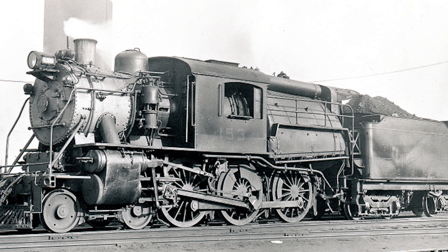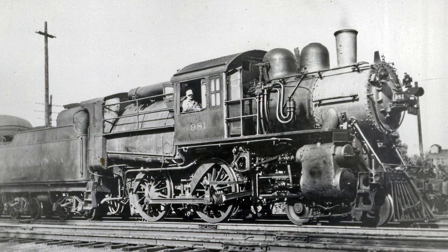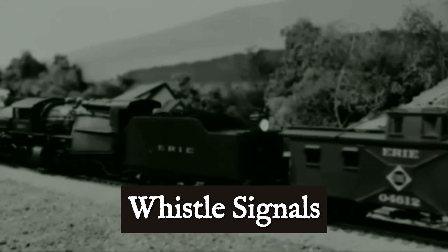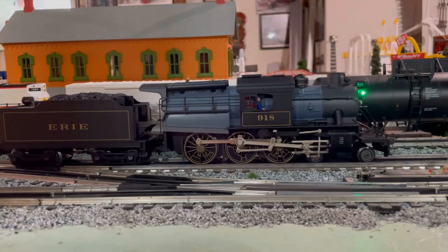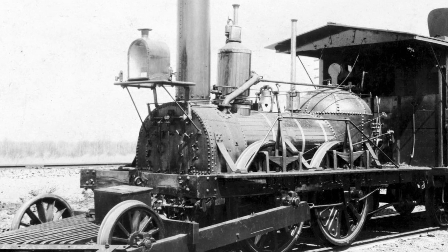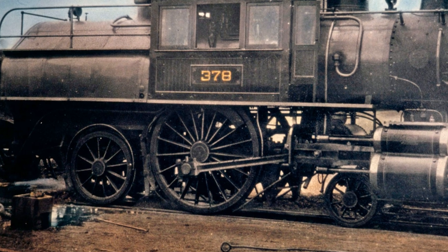The engineer is up in that center cab by himself, isolated. He cannot talk to his fireman because they are separated by the entire boiler and firebox. Most of the time, they talked to each other with whistle signals because that firebox and boiler sat right between them. And here is the killer: those driving rods are spinning right beneath the engineer's cab. If one breaks, all that iron comes straight up through the floor.